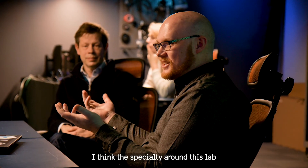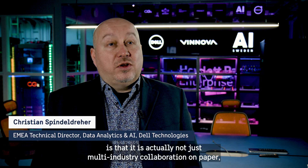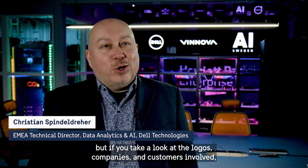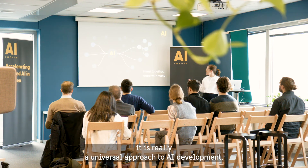I think the speciality around this lab is that it's actually not just multi-industry collaboration on paper, but in fact, if you take a look at all the logos, companies and customers involved, it is really a universal approach to AI development.